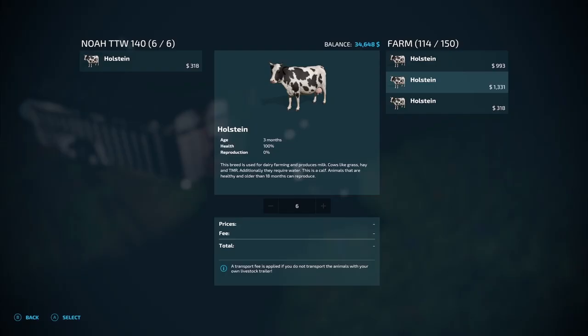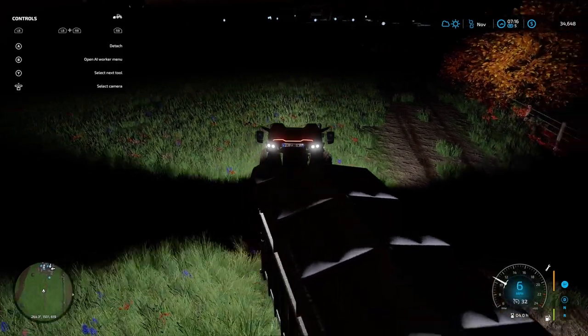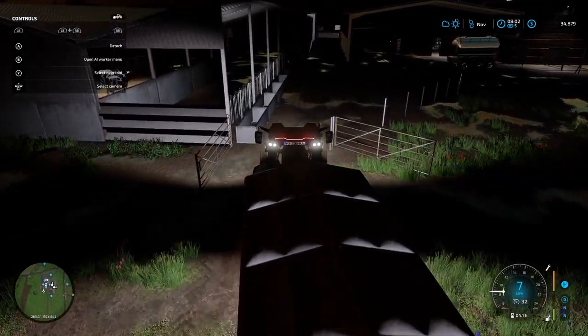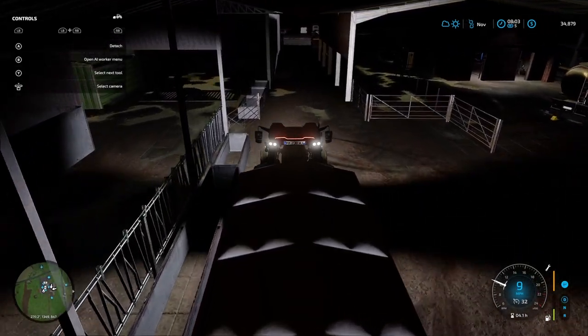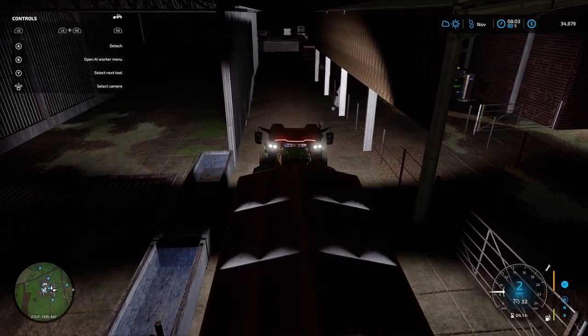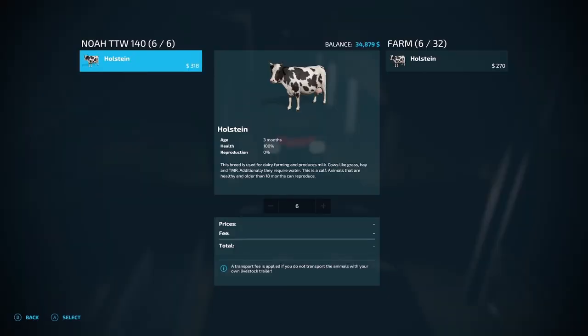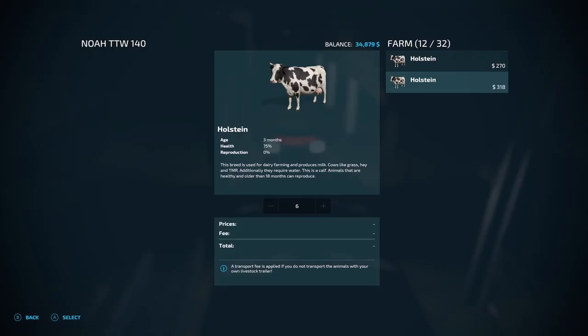Let's get the first lot into the trailer. We'll take all the young stock first and put them into the side shed — it takes 20 so it will be exactly right for the young ones. There's the first 6. The shed actually takes 32 but we'll only put 20 in there.